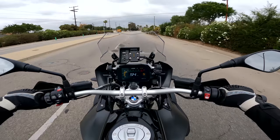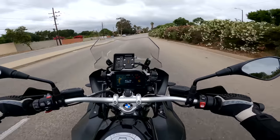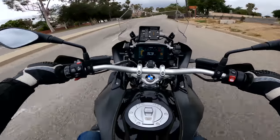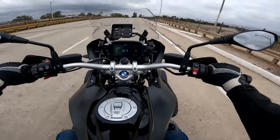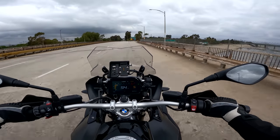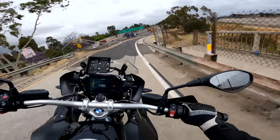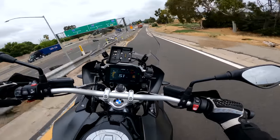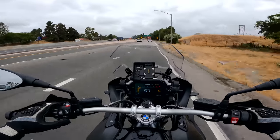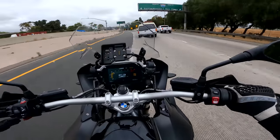There's a quickshifter on this higher-spec GS — up and down. So clutchless upshifts and clutchless downshifts. The ergonomics on this bike are really, really good, really comfortable. The big downsides are that it's tall, big, and heavy. If those are things that are agreeable to you as a motorcyclist, you will find this cockpit and this place to sit very comfortable.